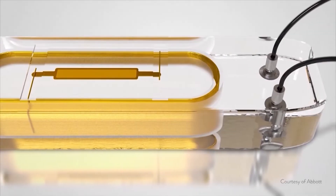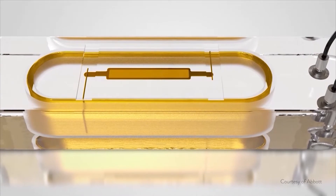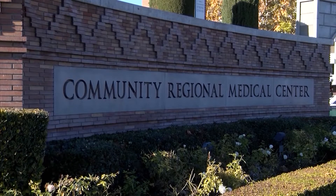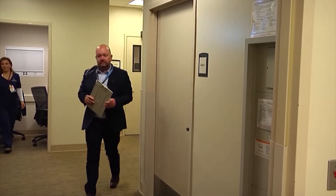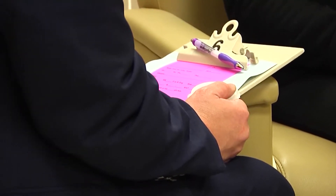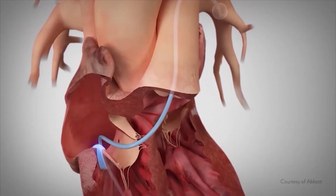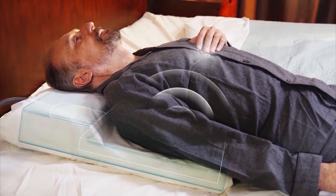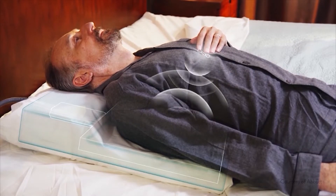The CardioMEMS system is the first and only FDA-approved wireless heart failure monitor. Community Regional implemented the technology in 2019, and Dr. Kiel says studies have found that patients are overall living longer and healthier lives, able to read pressure measurements from the patient's body without coming in for a doctor visit. Patients are no longer chained to a doctor's office in and out on a weekly or bi-weekly basis.